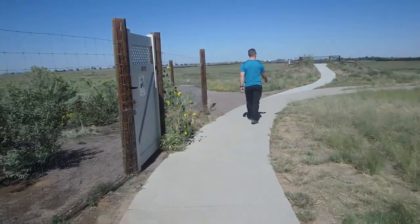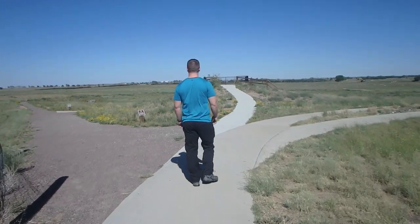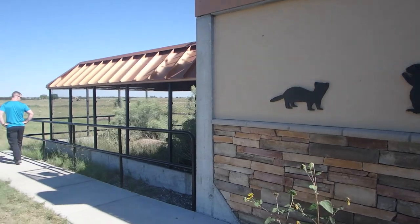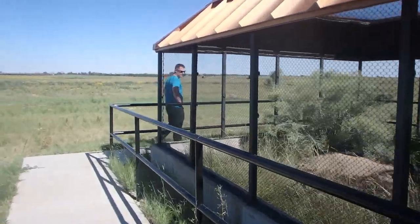We went to check out the black-footed ferrets — apparently they're nasty, they eat prairie dogs. The man at the visitor center said they might not be out since they're nocturnal.